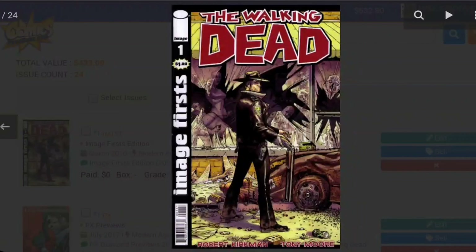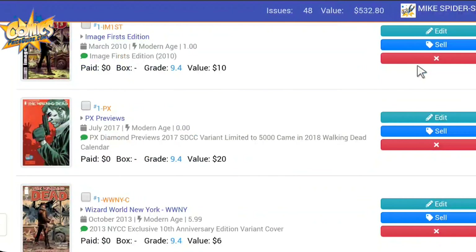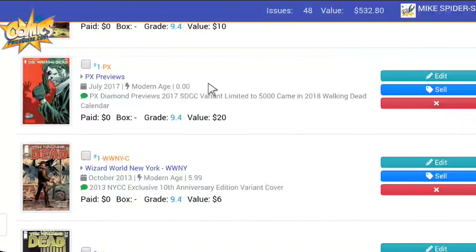Alright, here we go. The Walking Dead — what's it worth? I'm going to show you about 24 issues from the first portion of my collection. We're starting off with Issue 1 — not the first print, but the second print from Image Firsts, where you could get this book for a dollar at the time. Now this book at a raw copy is worth $10. Not bad for that particular book.